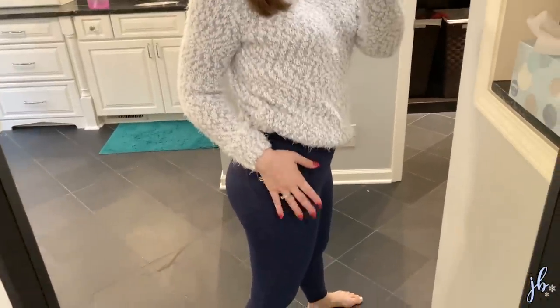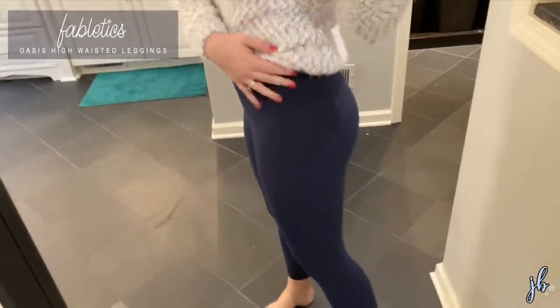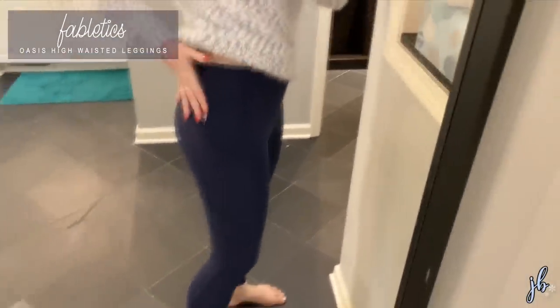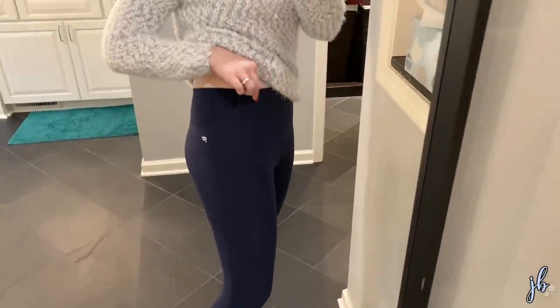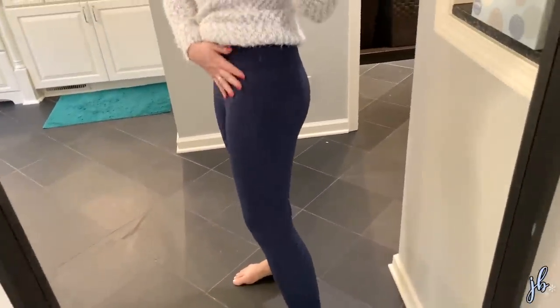I think the leggings are high quality. If you have a store near you — they do have Fabletics stores — it might be worth going in and actually trying some on. If I had to pick a favorite Fabletics one, it'd be the Oasis high-waisted ones. They have pockets, which is nice, and these feel a lot more like what I want in leggings — a little bit of compression but you can breathe. So bottom line, I'm glad I canceled. Probably not going to join again. Nice quality leggings — just get the deal online, then cancel.